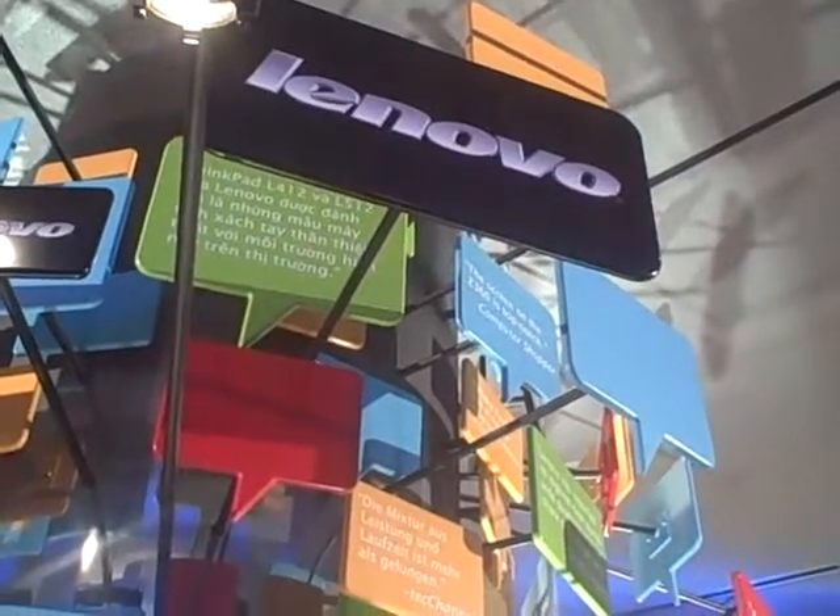We're here at CES. This is Rohit Bhargava reporting for the Character Log USA Network, and I'm here with Garrett from Lenovo. Hi, Garrett. Hi. And he's going to show us one of Lenovo's very cool new products, so tell us about this.